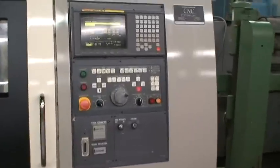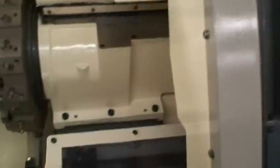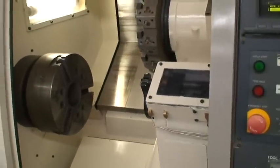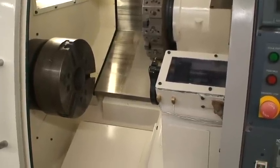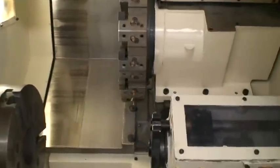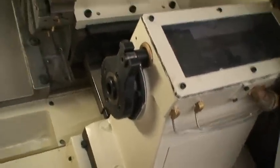Maximum swing on this machine is about 19.6 inches. Maximum turning diameter is 13.77 inches, maximum turning length is 24 inches. It has a 12-position turret and a towable, fully programmable tailstock.